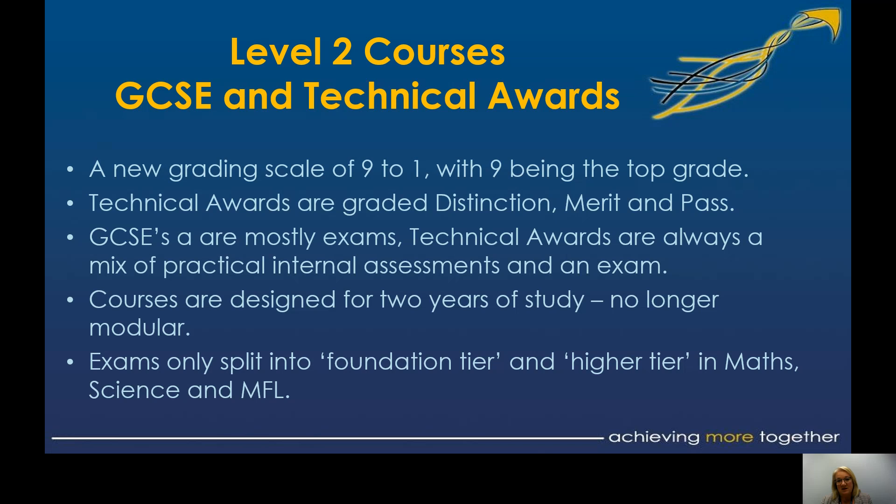Both technical awards and GCSEs are two-year courses. For the majority of subjects, it is the same examination for everybody at the end. The three subjects that still have tiered papers — foundation and higher — are maths, science, and your MFL, so French or Spanish. That's not decided at the start of the course at all; it's decided quite a way into the course through a range of different tiers of papers and discussions with your subject teachers.